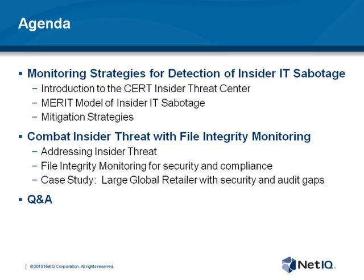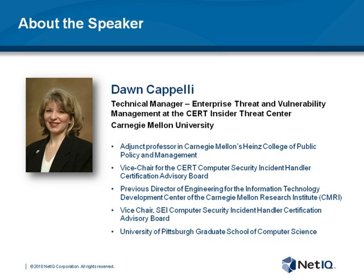So without further ado, let's introduce Dawn Capelli. It's my great pleasure to introduce you to Dawn. In addition to her technical management roles and chairmanship that you see up on the screen, she's a respected author of research publications and a frequent guest speaker at national and international venues. Most recently, Dawn presented at the RSA conference in San Francisco. She has years of experience in software engineering, technical project management, information security and research. She's a key figure in the area of insider threat, and we're very happy to have her here with us today.